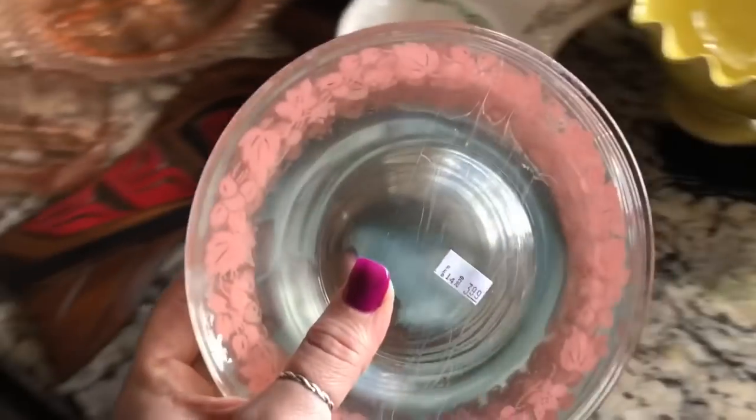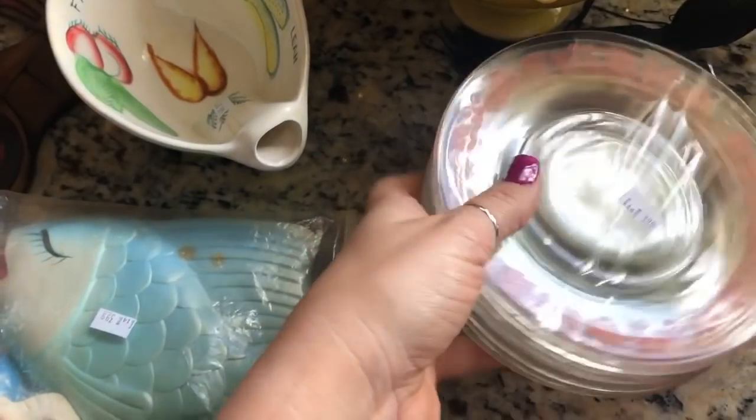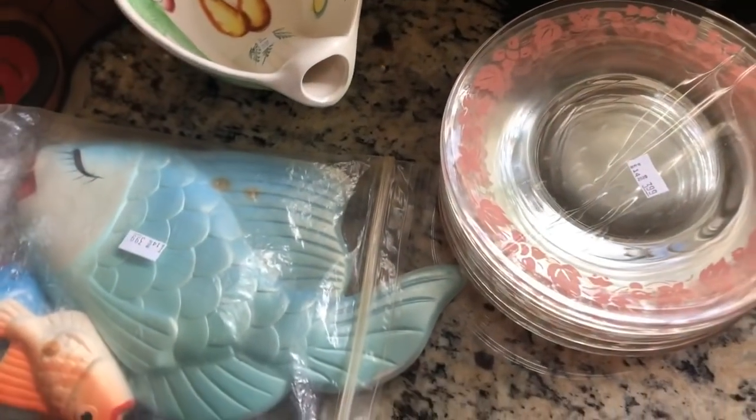I got these plates. I don't know the pattern, but I was just drawn to them. I haven't looked it up much yet, so if you guys know, let me know down below.